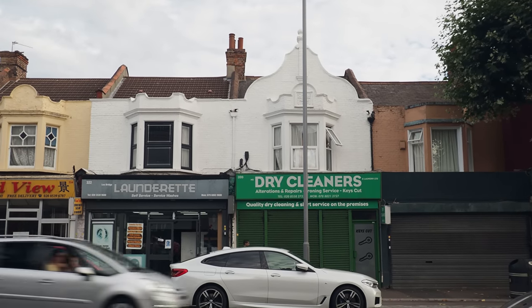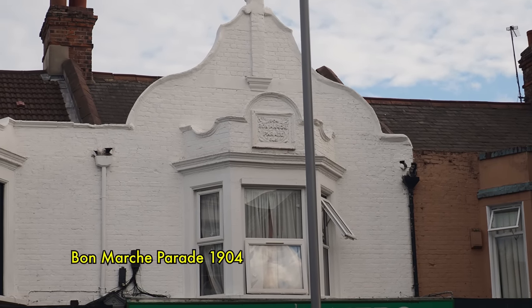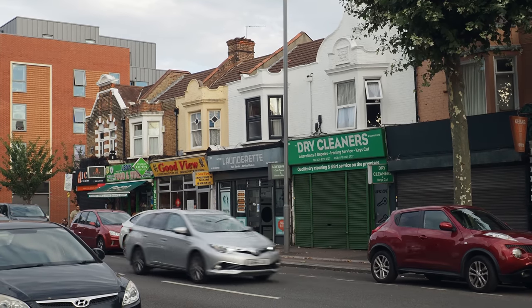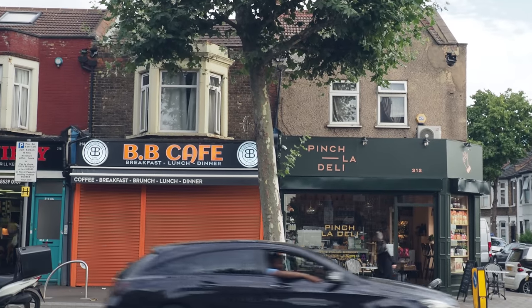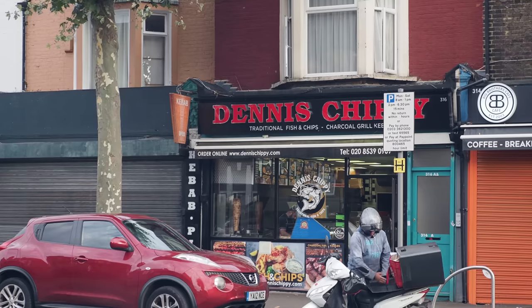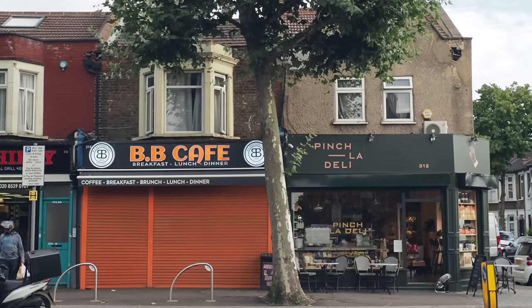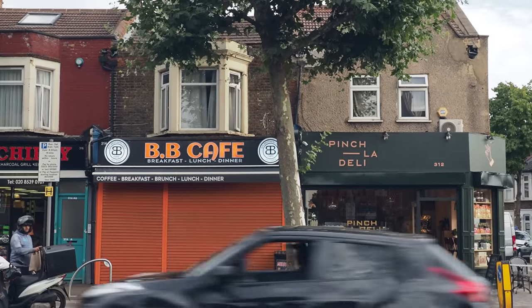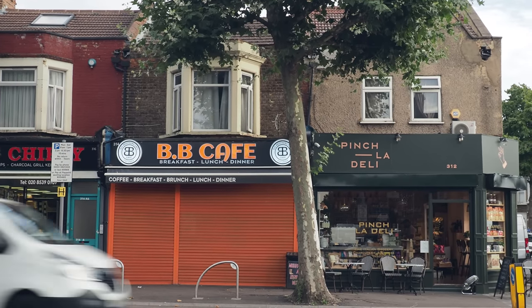I love the way this little row of shops here was originally built as Bonmarche Parade, 1904 — isn't that delightful? Here's a little vignette of what's happening in the area: you've got the BB Café, a good old-school café; next to it Dennis Chippy, which is classic; then Pinch La Deli, which is apparently really nice. I've eaten in every one of these little cafés and chippies along here — not been in any of the fancy delis yet, so maybe today's the day.